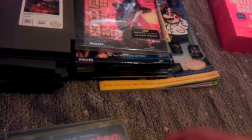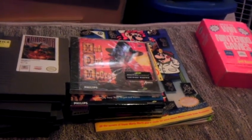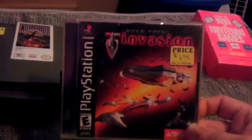Moving on to the PlayStation — I'm going to start doing PlayStation games. I wasn't picking them up for a long while, but I figured why not start picking them up whenever we come across them really cheap. So here we are.